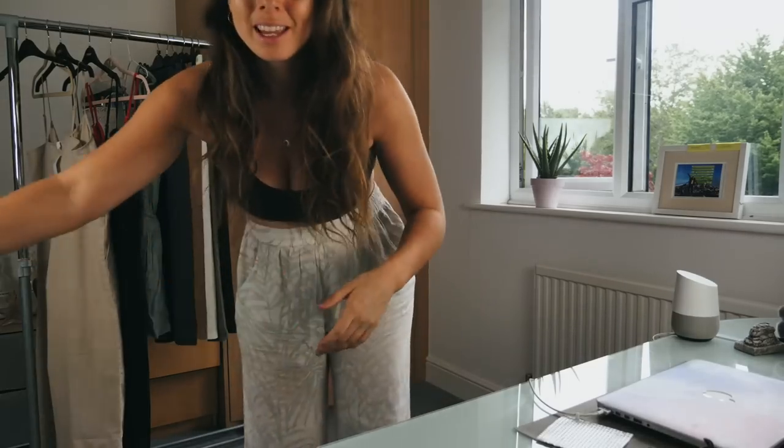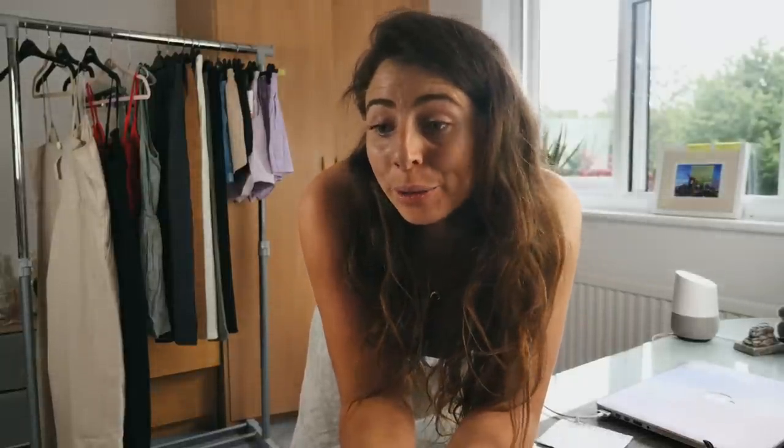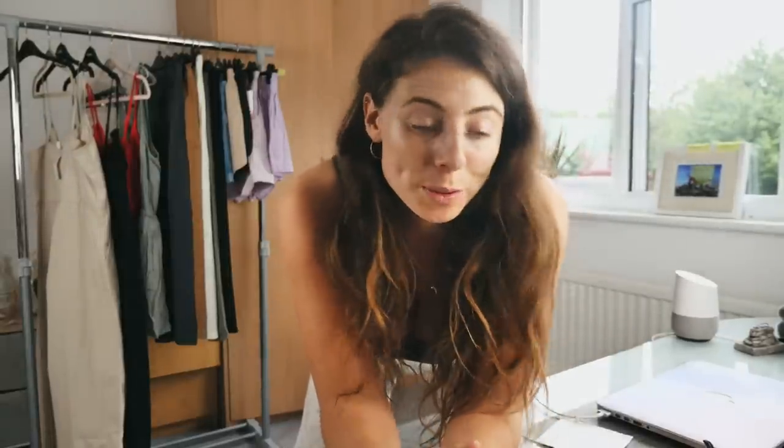That brings us to the end of my backpacker clothing haul. I really hope you enjoyed this video and found it useful seeing me go through what I might typically pick out before a backpacking trip and the things I look out for in a good piece of clothing. I had a lot of fun filming this and I'd love to do more versions featuring more brands — particularly some sustainable ones. I don't actually know that many sustainable UK clothing brands, so if you have any recommendations please leave them in the comments and I'll do a shopping spree and make another one of these videos. Thank you so much for watching and I'll see you in the next video!